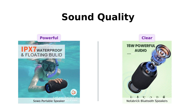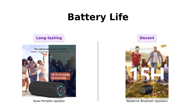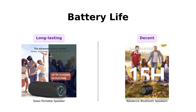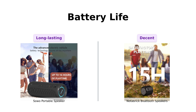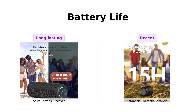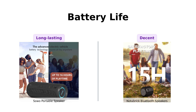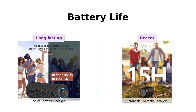Party on a budget, anyone? Next up, battery life. The Soho boasts a 16-hour powerful battery — you could party all day and still have enough juice left to annoy your neighbors into the night. Reviewers have highlighted the excellent battery life of the Soho, making it a reliable choice for long events. On the flip side, the Notebrick doesn't specify its battery life, but with fast charging via Type-C and a compact size, you'll be back to blasting your tunes in no time. Reviewers have noted that while the Notebrick's battery life is decent, it may not last through continuous play for an extended session.